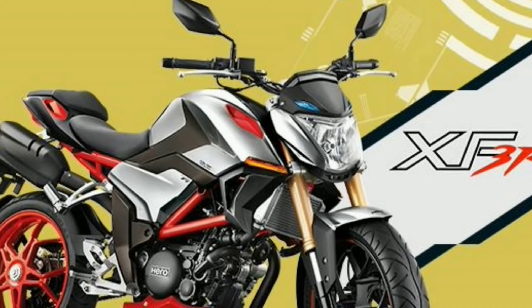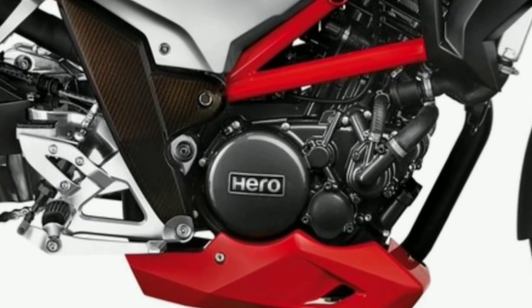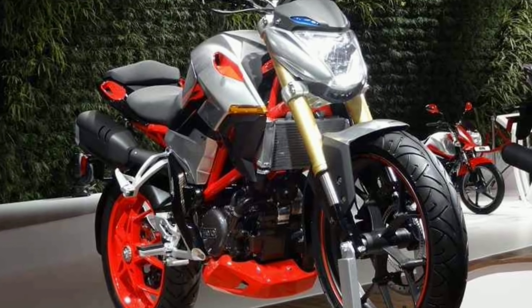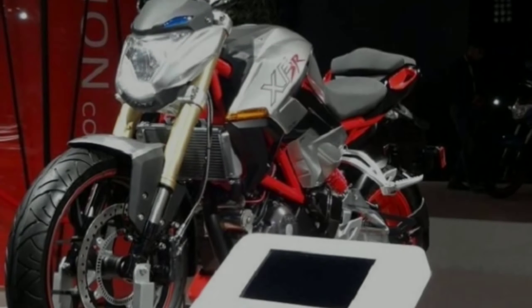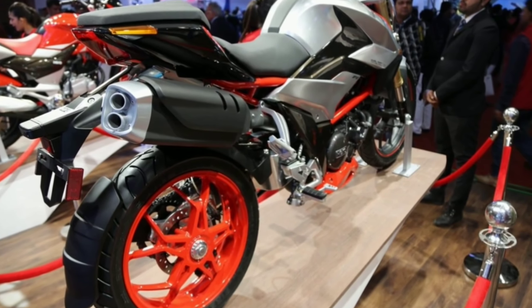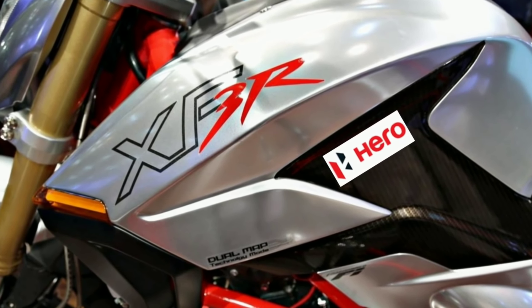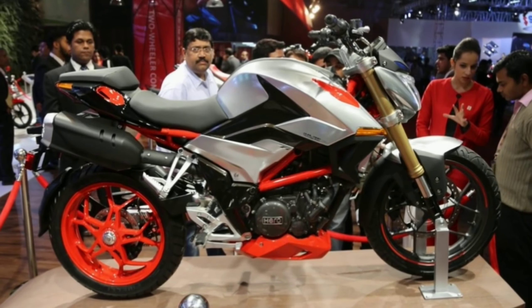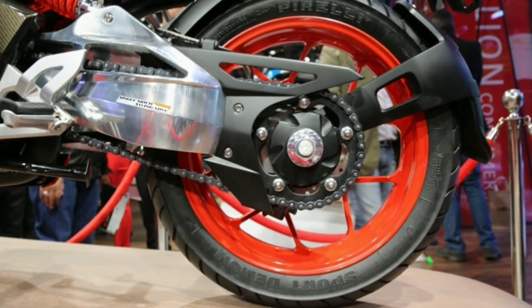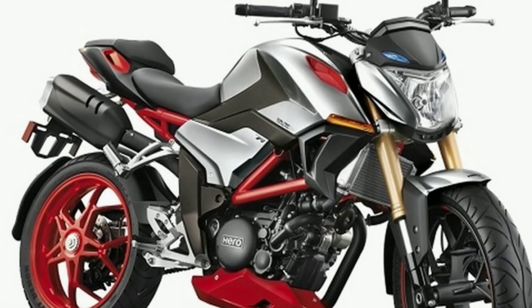The XFR 300 comes with a carrier setup, LED headlights, and a classy naked sports look. It has dual channel ABS, front and back single disc brakes, chain drive, and a radiator guard. The instrument console is a fully digital display with a unique decal design.